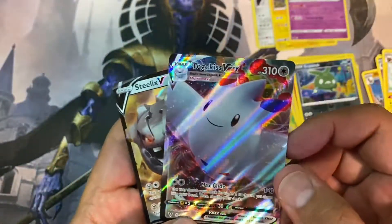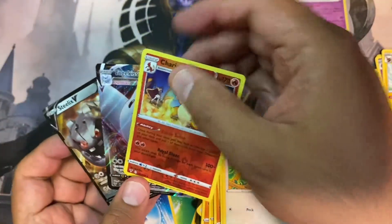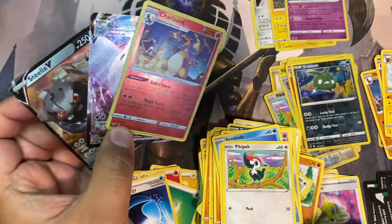So there we have it — we have the Togekiss V Max and the Charizard reverse holo.